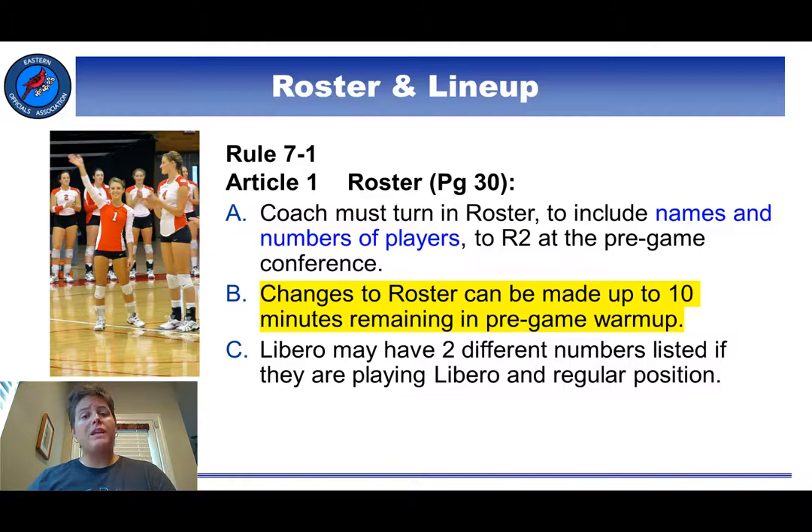The coach who attends the pre-match conference should turn in the roster at the conference. New this year is a rule that allows coaches to make changes to their roster until 10 minutes before match time. Try to get your roster checks done before that time so that if you find any discrepancies, you can have the coach make that change to the roster for free instead of costing them a point after the 10-minute mark.